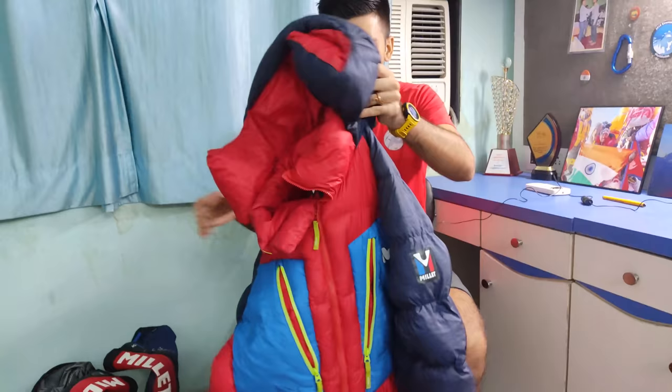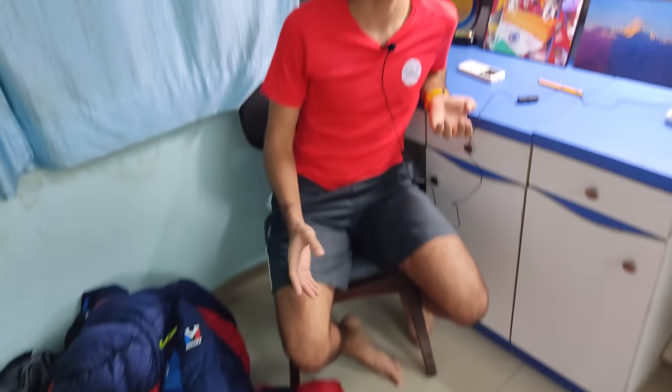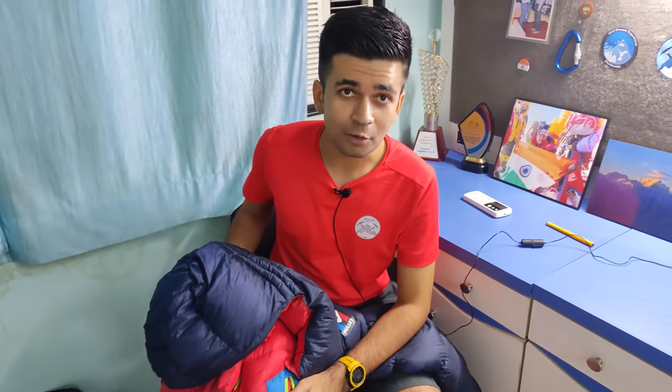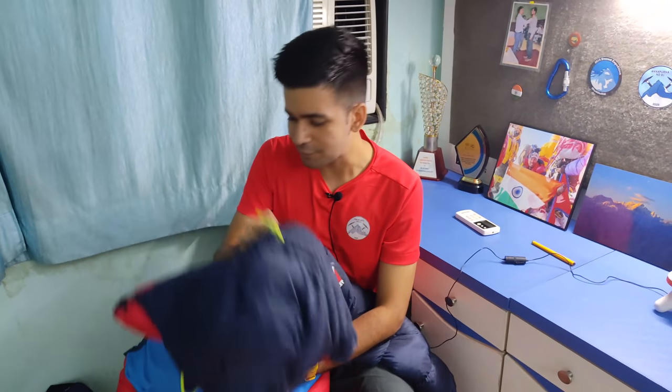The first piece of equipment — the biggest piece of clothing you wear — is this one-piece down suit. It covers from head to toe and is made up of down feathers — goose feathers. This equipment protects you from temperatures as low as minus 60 degrees. Your body constantly generates heat, and the down suit traps that body heat inside, keeping you warm. It's a very life-saving piece of clothing. This one here cost me around 1 lakh rupees, but if it saves your life, it's priceless.